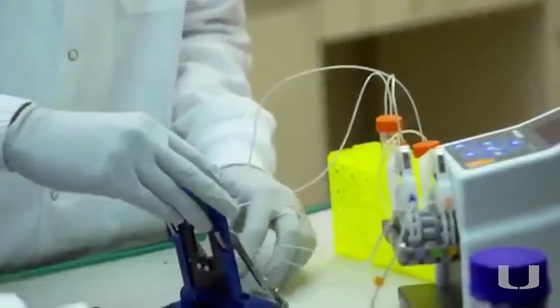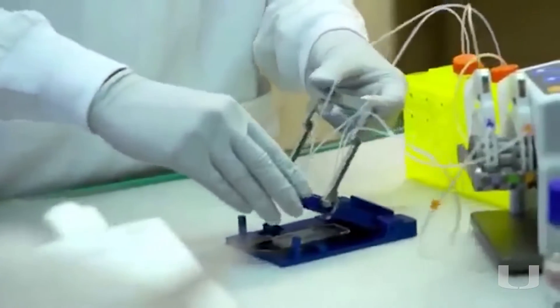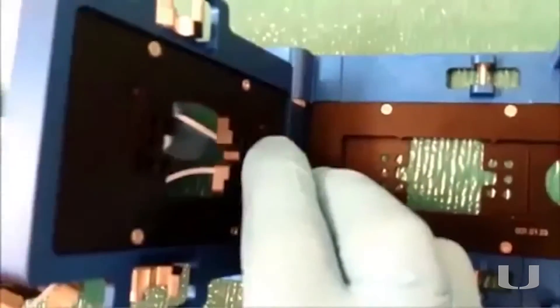I personally see short-term applications and long-term applications of this technology. In the short term we can already start getting samples from individual patients and test therapies specific to that patient in a dish before doing it in a patient. So personalized therapy is really on the horizon.